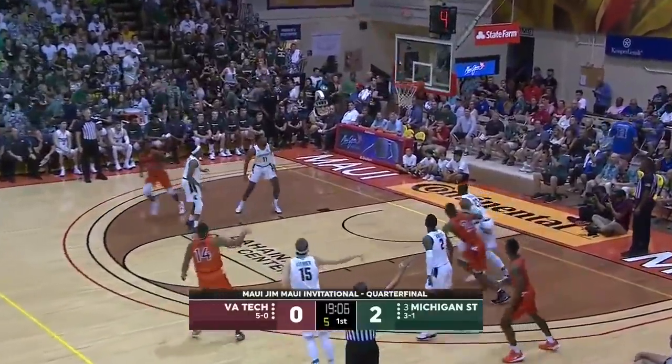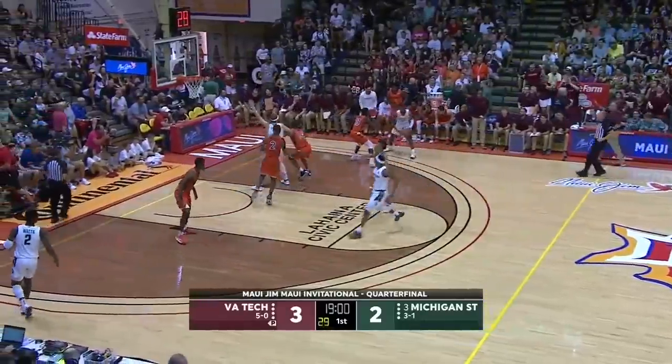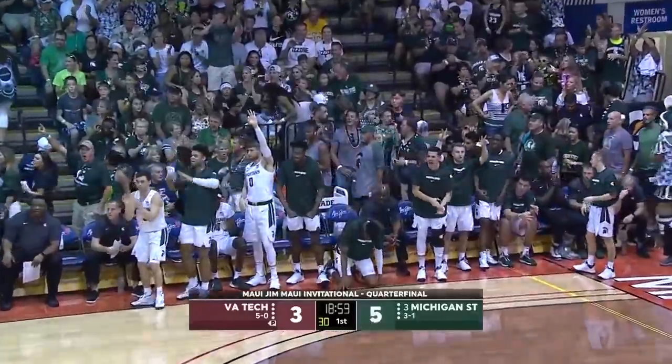Everybody that plays in a white shirt is going to be guarding out on the perimeter. A little pick and pop with PJ Horn. What a difference PJ Horn has made this year. That's his ninth three out of 18 attempts on the season — he had one three all of last season. And Xavier Tillman says, you're not the only big guy who can knock down a three.